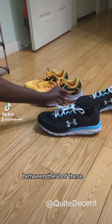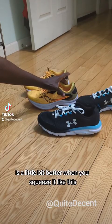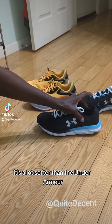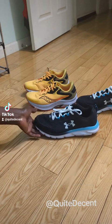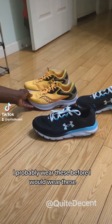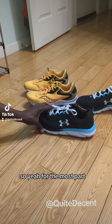Between the two, even though I like the Saucony a little better, when you squeeze it, it's much softer than the Under Armour. The Under Armour feels very solid in the back. So perhaps if I were playing basketball and not wearing basketball shoes, I'd probably reach for the Under Armour before the Saucony.